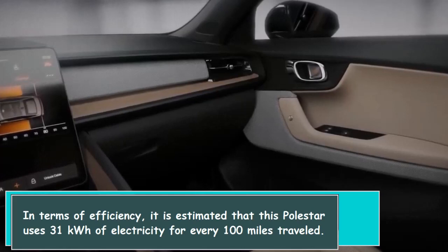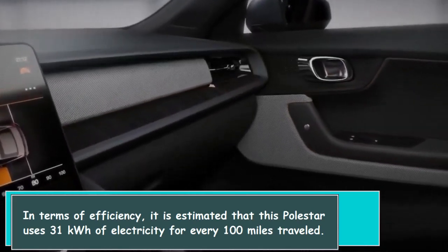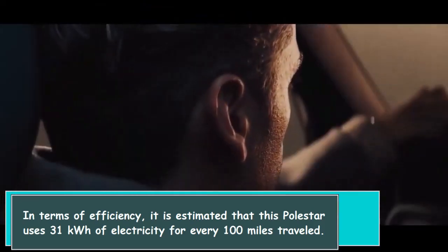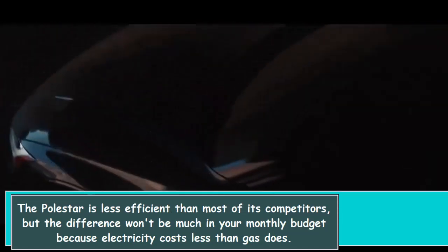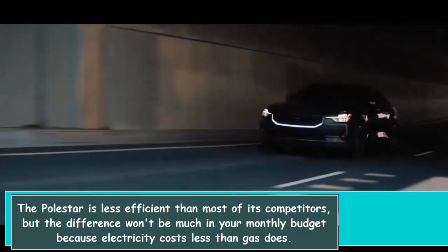In terms of efficiency, it is estimated that this Polestar uses 31 kilowatt-hours of electricity for every 100 miles traveled. The Polestar is less efficient than most of its competitors, but the difference won't be much in your monthly budget because electricity costs less than gas does.